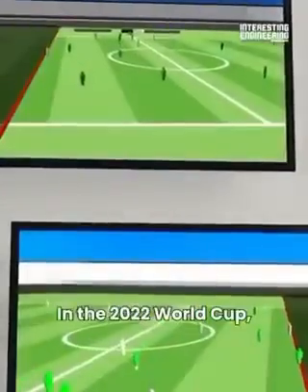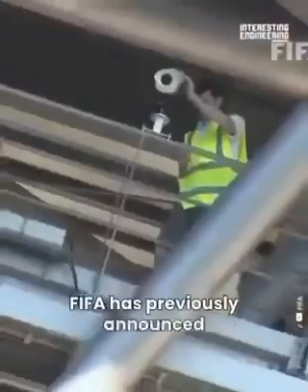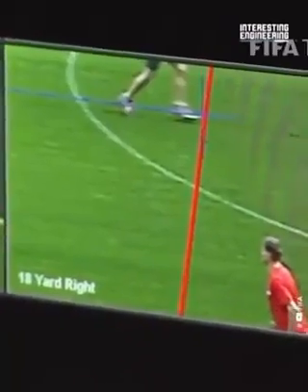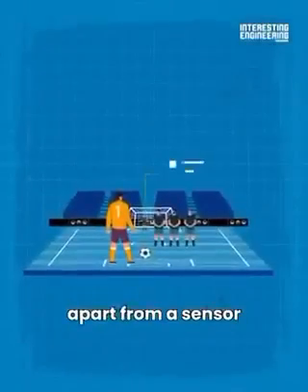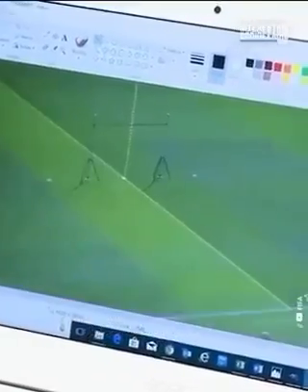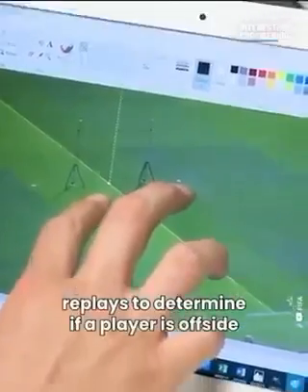VAR system. In the 2022 World Cup, there are technological innovations on the field as well. FIFA has announced that semi-automatic offside technology will be used during the World Cup in Qatar. This is a support tool to help referees make accurate, fast and repeatable offside decisions throughout the tournament. For the upgraded VAR, there are 12 surveillance cameras around the stadium, apart from a sensor inside the new Al Rihla ball. This technology provides an automatic offside warning to the video assistant referee, or VAR, so there will be no need for long VAR replays to determine if a player is offside.